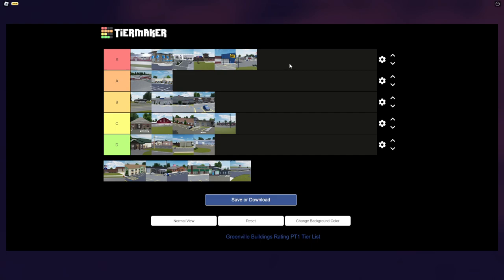Moving on to the Metro Police Department, a building I forgot about. I think a lot of people have forgotten about it too — we already have two other police departments in Greenville. It's not bad, so I'm putting it in C tier. It's a building I've never really paid attention to or visited, but it is nice.